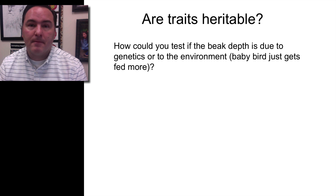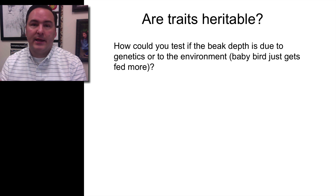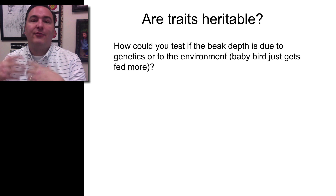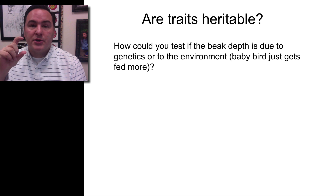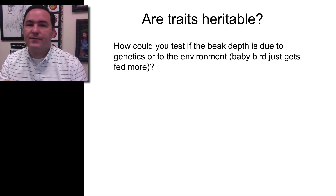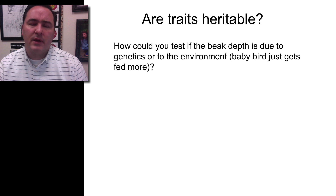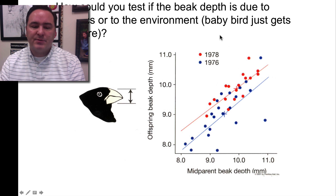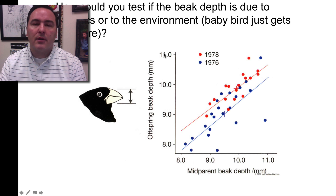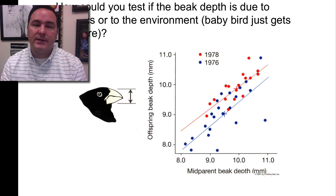The next postulate that must be met is that those variable traits must be heritable. Heritable means how that trait is expressed is determined by genes, not environmental factors. In other words, bigger beaks were determined because those birds were born with genes causing bigger beaks — not because they were fed more when young and therefore grew larger beaks. To test whether beak depth is due to genetics and not environment, you compare the average beak depth of the parents — the midparent beak depth — and plot that against the offspring beak depth.